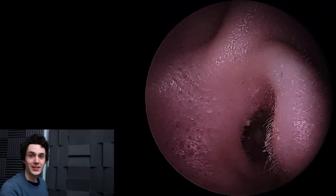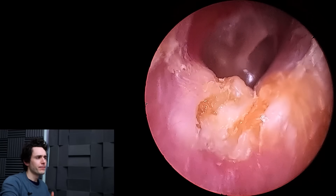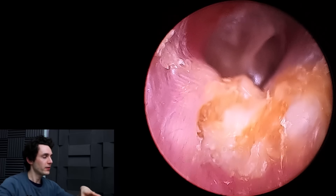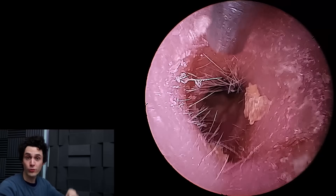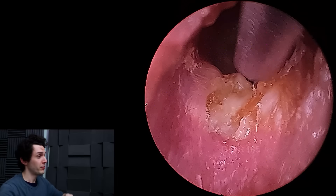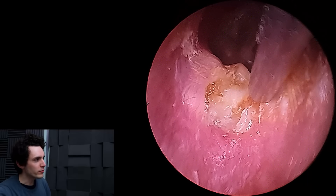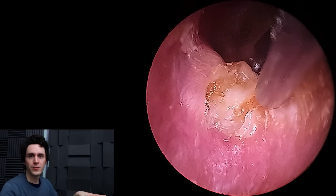Hey everyone, it's Connor here from Durham Hearing Specialists. I hope you're doing well and welcome back to a very interesting case. We've been asked to talk again about canal cholesteatoma, specifically the detail and the mechanics of how it progresses. So I thought I'd use this case to talk about it. This is a 28-year-old female, no comorbidities, no ENT history, no history of ear trauma, but this ear has been weeping on and off for a couple of months.